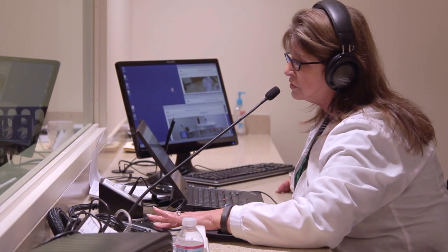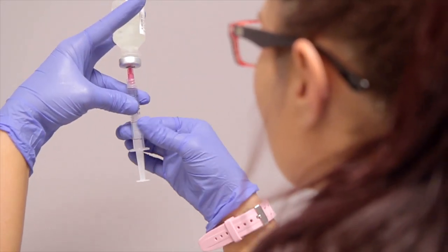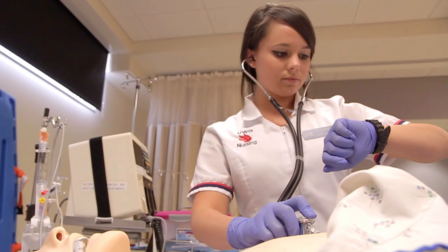The simulation facilities allow the student to learn how to manage a patient, but also to learn how to manage their own emotions and fragility in those moments of really high anxiety.